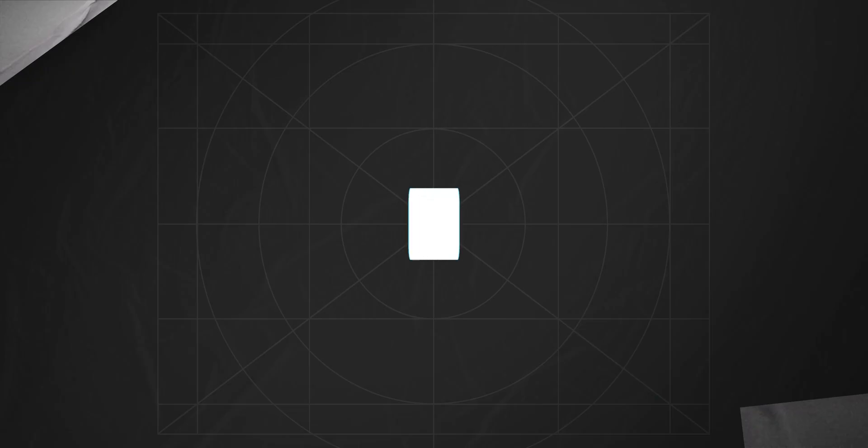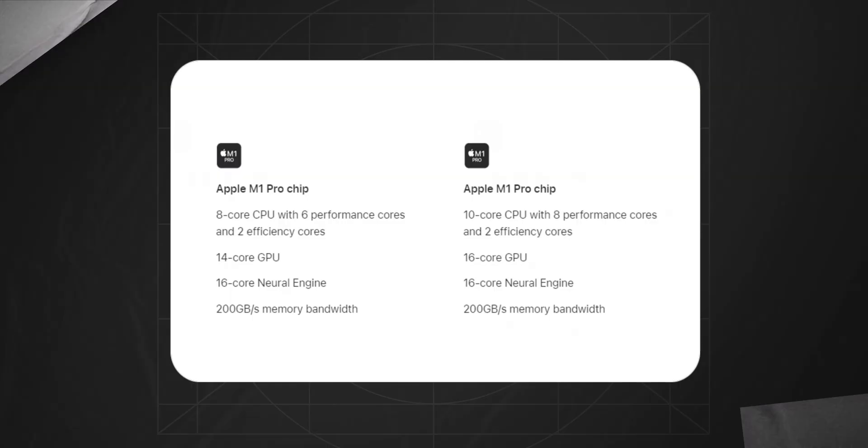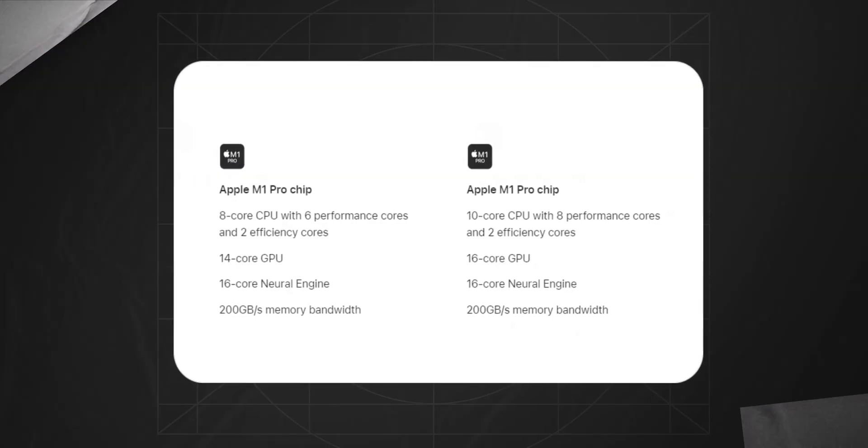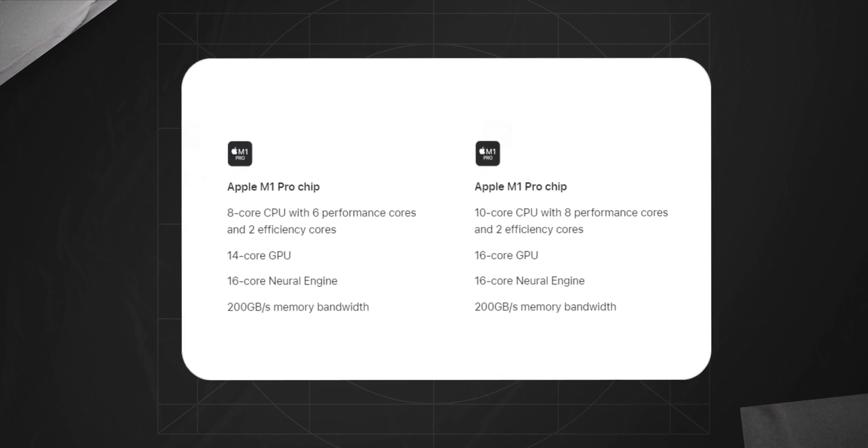The third reason why this MacBook Pro is great this year is its exceptional performance. It may not have the M1 Max chip inside, but that's not necessarily a bad thing. It's a base machine with an M1 Pro, coming with 10 CPU cores, 14 GPU cores, 16GB of memory, and 512GB of storage — everything you need to get started.